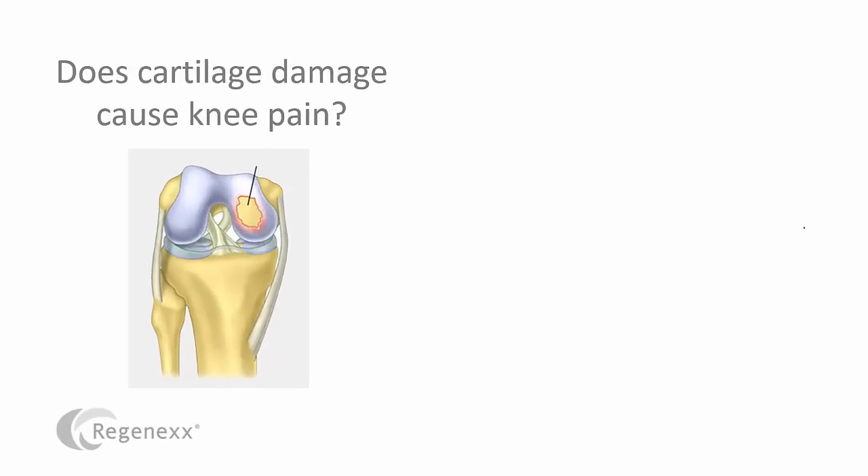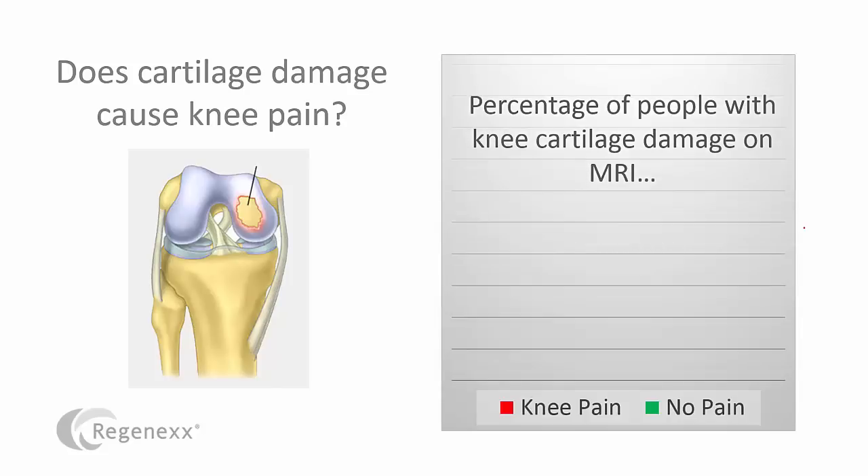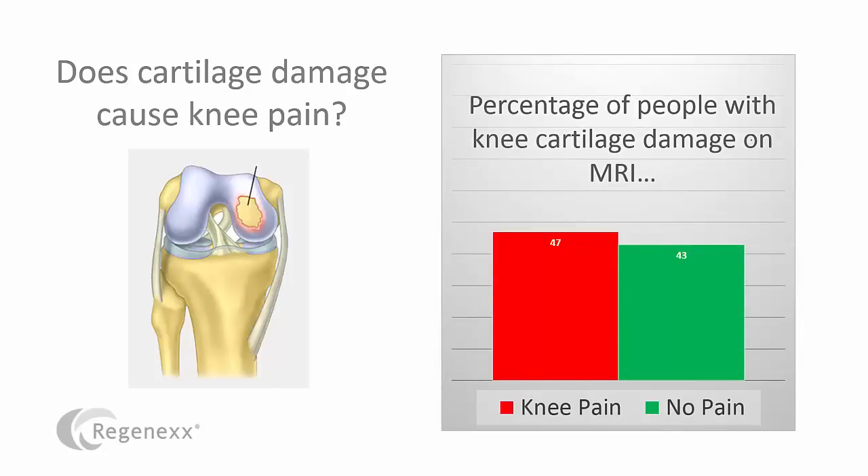Surely cartilage damage, or a hole in the cartilage, has to cause pain. In fact, there are hundreds of thousands of surgeries in the U.S. alone done to try to fix these holes in cartilage — that's got to be causing pain. But let's look at the Framingham study. The percentage of people who had holes in the cartilage on their MRI, as you can see, they're almost identical and not statistically different. A whopping 43% of patients without any pain had holes in their cartilage. So again, it doesn't make sense to operate on people who have holes in their cartilage if those holes aren't causing them pain.